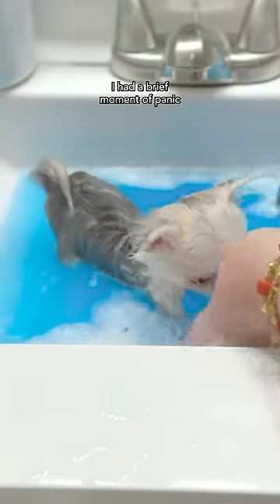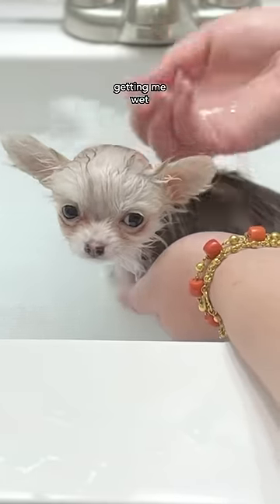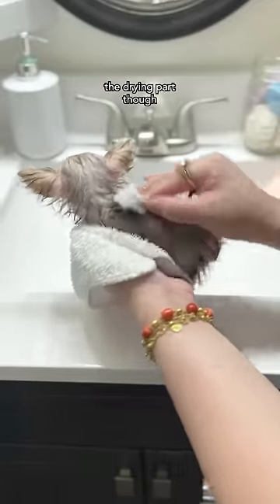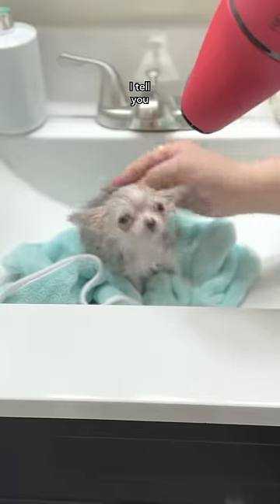Oopsie, I had a brief moment of panic when I thought I was going to drown. I'm not quite sure why Mommy's getting me wet, but hey, it actually feels really good. The drying part, though, is a whole different story — it's a love-hate relationship, I tell you.